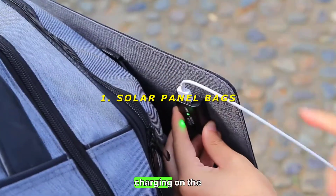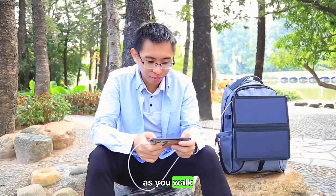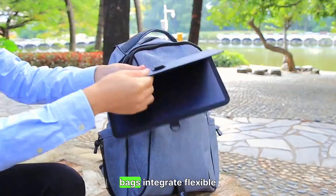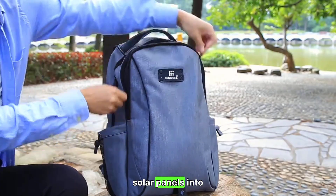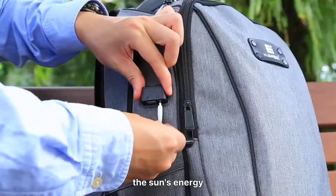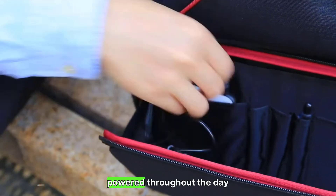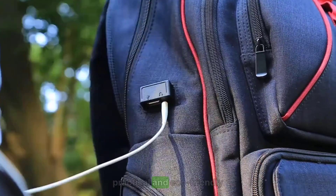1. Solar Panel Bags — charging on the go. This backpack charges your devices as you walk. Japan's solar panel bags integrate flexible solar panels into stylish designs, allowing you to harness the sun's energy. These bags are perfect for travelers and commuters, ensuring your devices stay powered throughout the day. Rating: 8/10 — practical and eco-friendly.